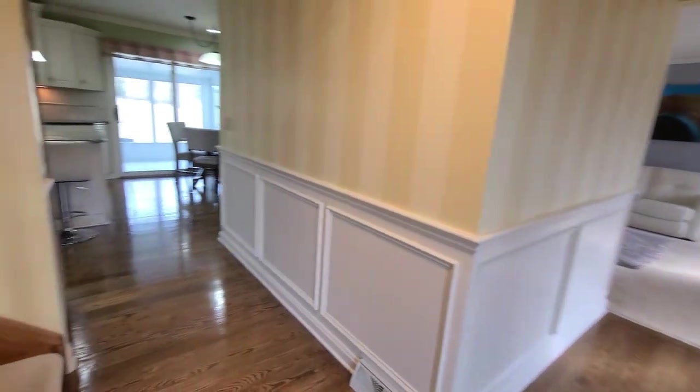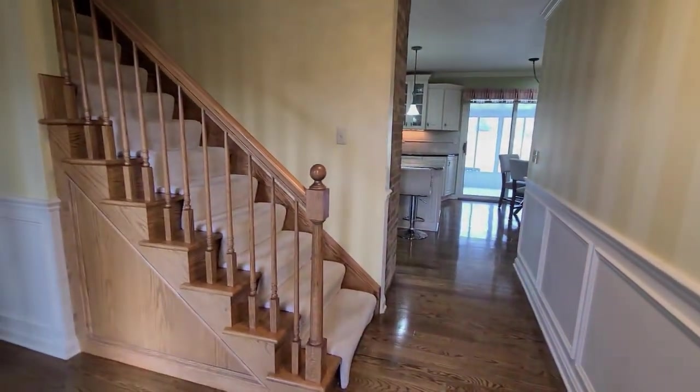There is your tour of the first floor. Next, we will take you upstairs.